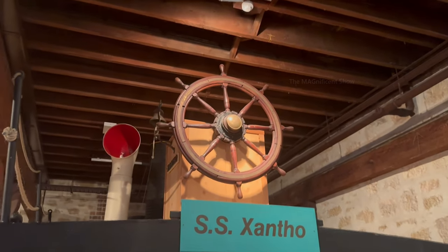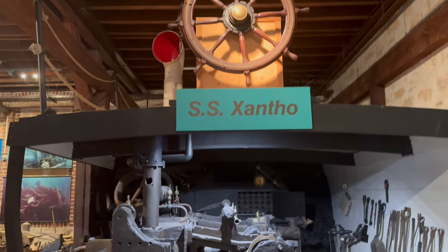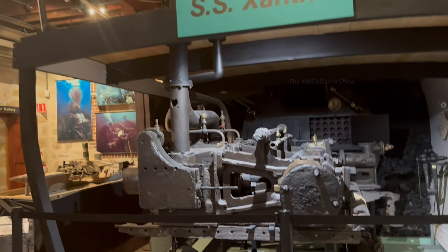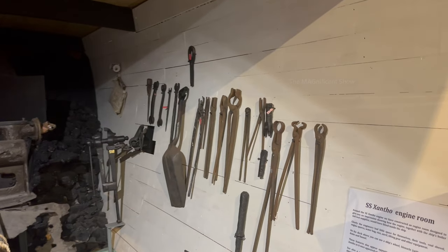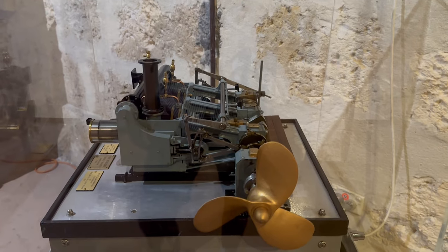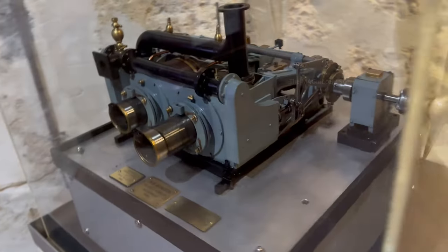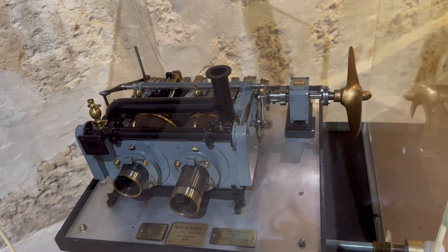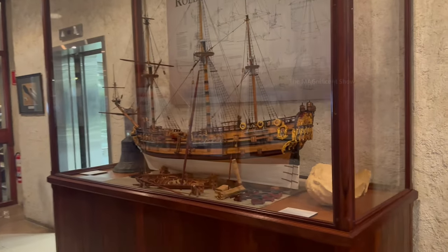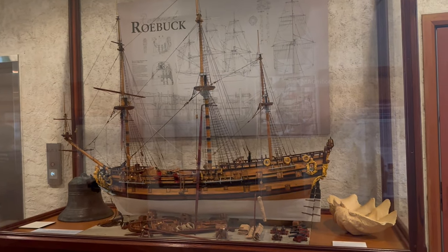There was an engine called the Sando engine, which is 100 years old, rescued from a sunken ship and still working fine. A small replica model of that engine was kept alongside it so visitors could see how the original engine worked.